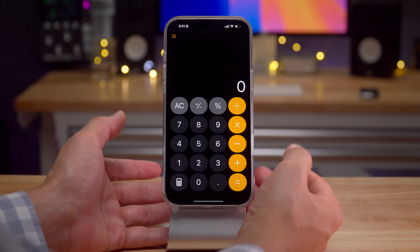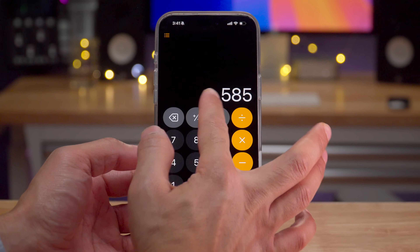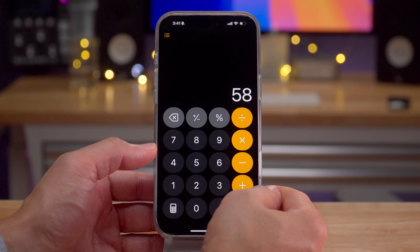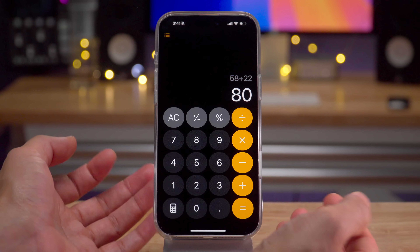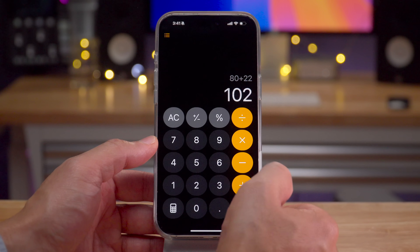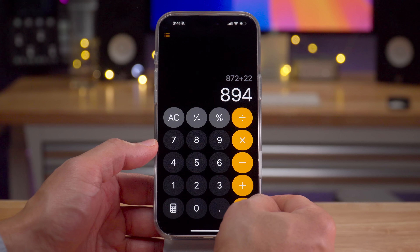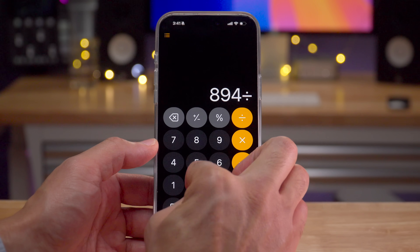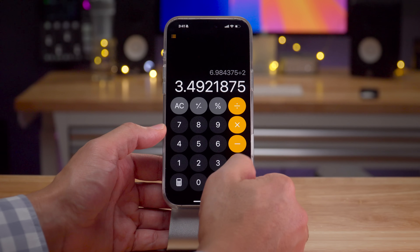With iOS 18, the Calculator app lost the ability to swipe to delete, though it did gain a delete button. But in iOS 18.3, it brings back the ability to repeat a calculation just by pressing the equals button over and over — for example, plus 22, plus 22, plus 22. That's a nice feature to have back. A lot of people were asking for it and Apple listened. Hopefully swipe to delete comes back too.